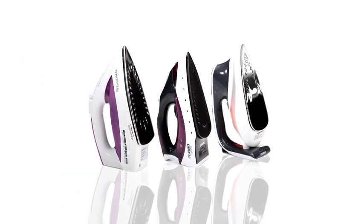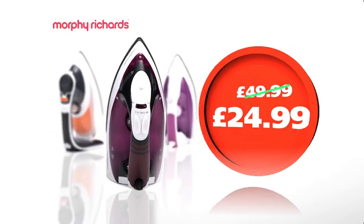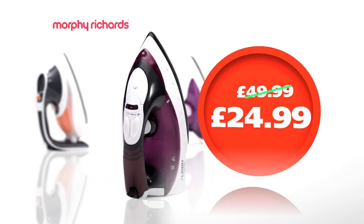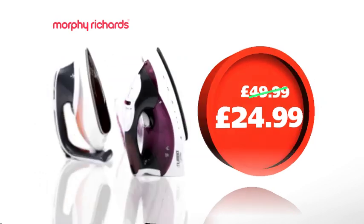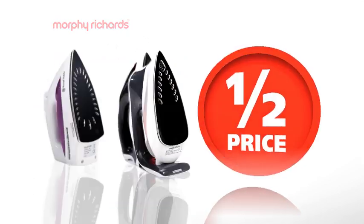At Robert Dyas, these top brand irons are half price. This Russell Hobbs iron is only £16.49. This Morphy Richards Turbo Steam iron with ceramic soleplate is £24.99. And this Morphy Richards Comfy Grip iron is just £29.99. Half price irons.